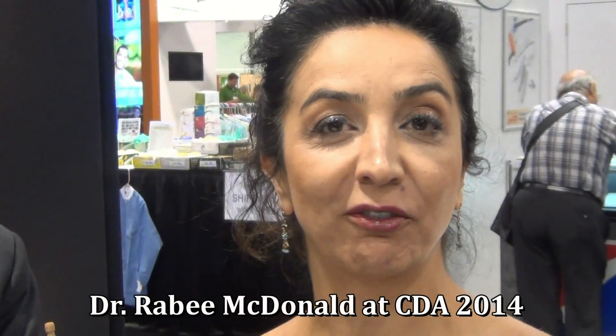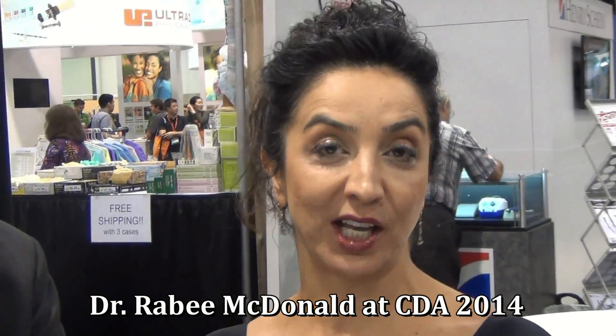Hi, I'm Dr. Robbie McDonald and I'm here at California Dental Association, and one of my favorite, favorite technology booths is called Single Tooth Anesthesia.